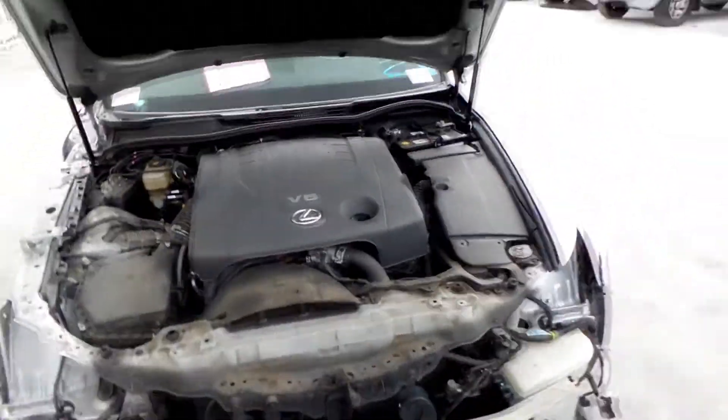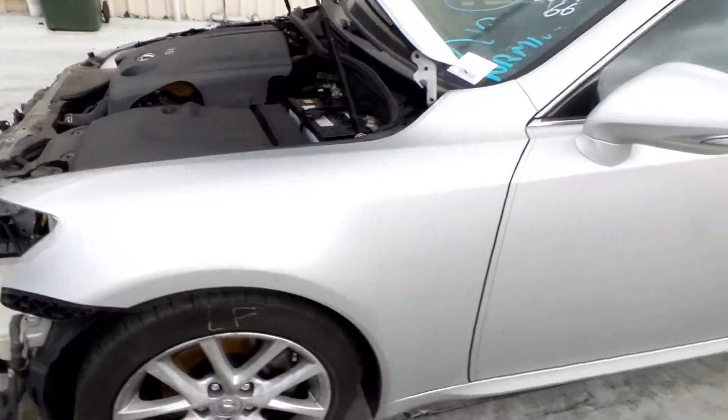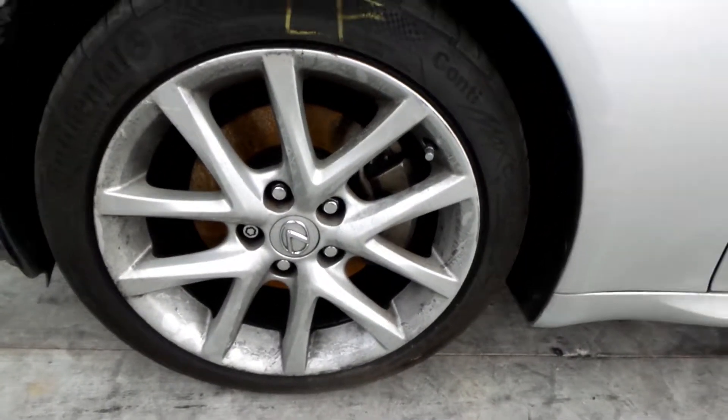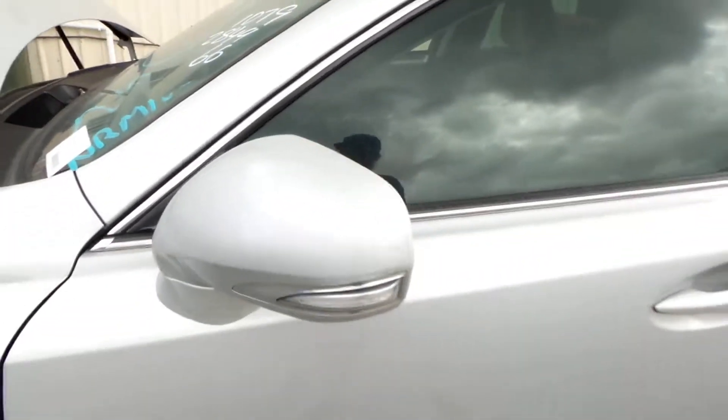This vehicle sustained damage to the right front. The left front guard is in good condition. This vehicle is fitted with factory 17 inch alloy mags. Left front has an average tyre. The left power door mirror is a prestige type, indicator type.